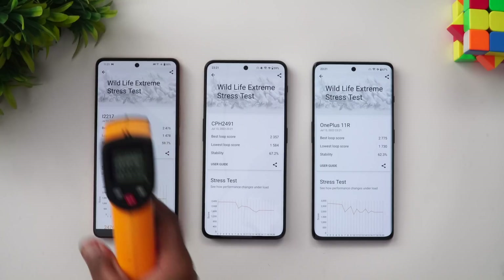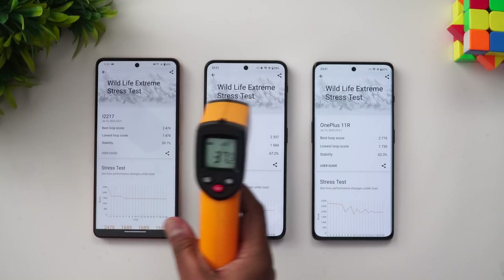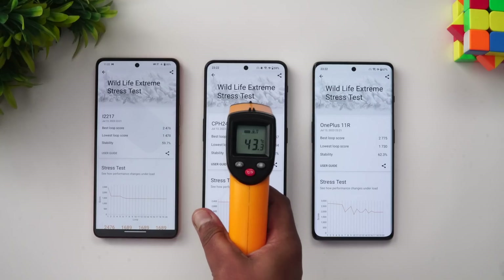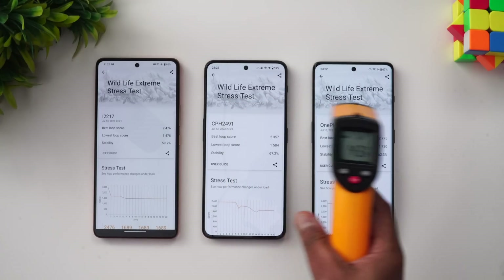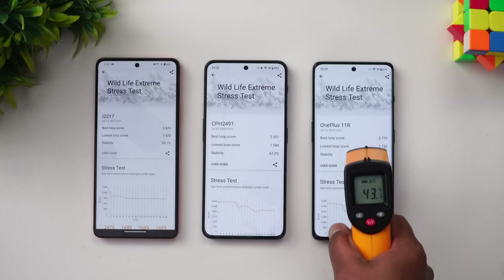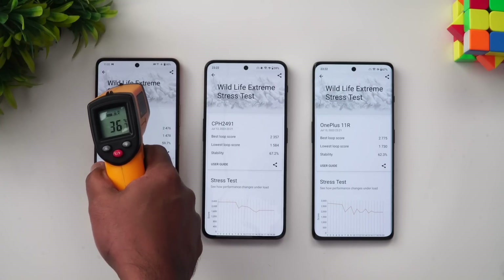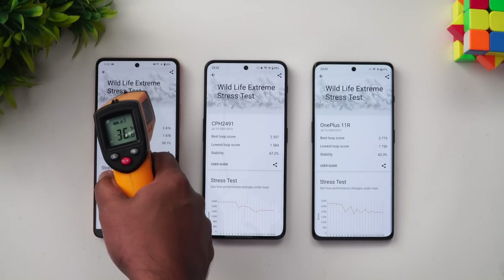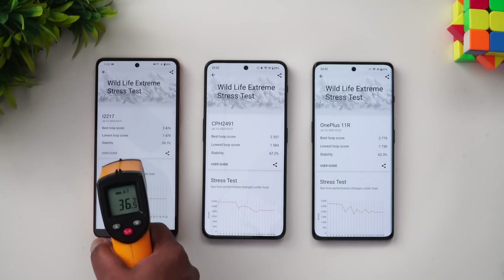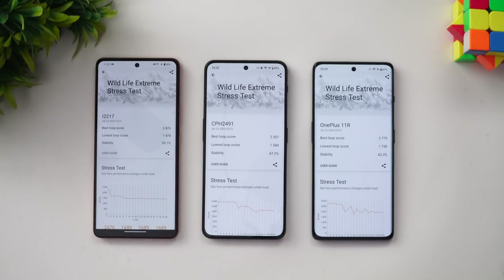We have completed the Wildlife Extreme stress test. Checking the temperatures: the iQOO Neo 7 Pro is at 37.4 degrees, while the Nord 3 is at 43 degrees and the OnePlus 11R is at 43.2 degrees — significantly higher. The iQOO Neo 7 Pro clearly has the best thermal performance during the Wildlife Extreme stress test.